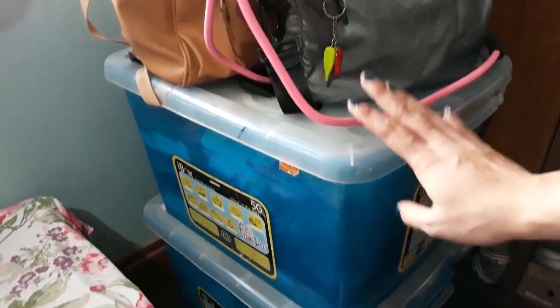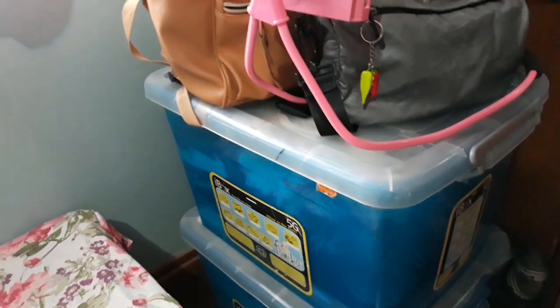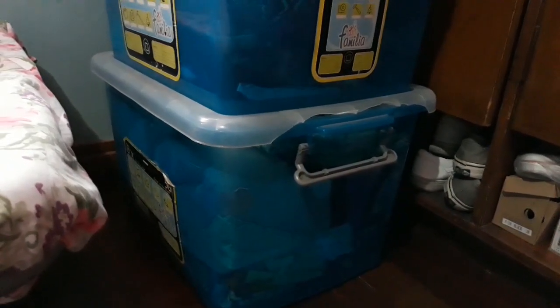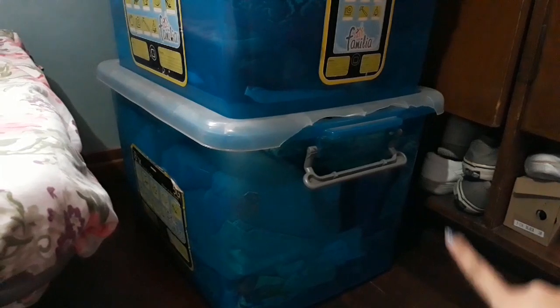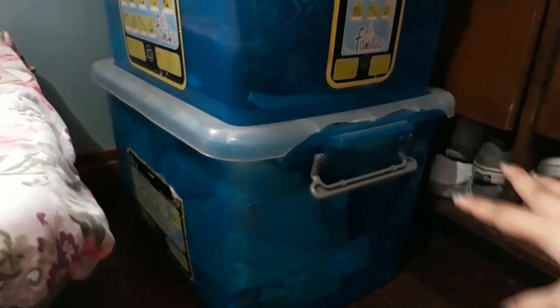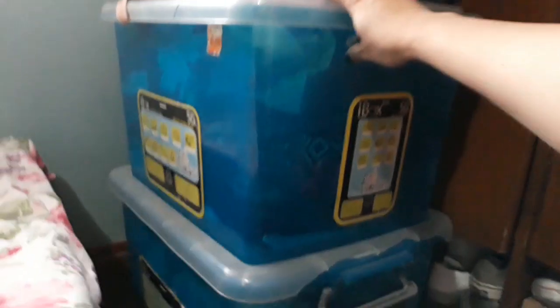Dito naman sa unang storage box nandito yung mga pambahay ko na damit — t-shirts and shorts. Dito naman sa pangalawa nandito yung mga blanket ko, cortina, punda, and towel. Ang maganda rin kasi sa ganitong storage box is nahihila mo lang siya, nahi-slide mo lang siya — bongga talaga siya.